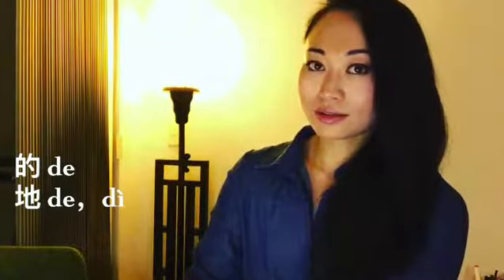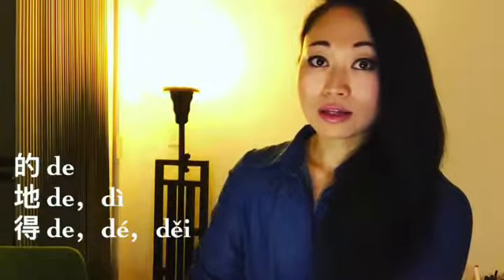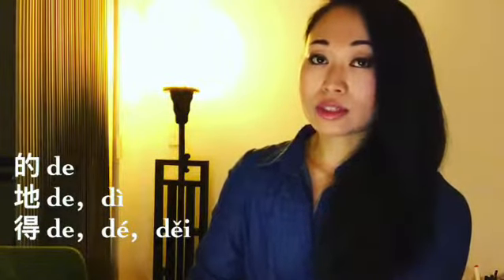So we have 白小的, 土野的, which is otherwise pronounced 地, and we also have 双人的, which is otherwise pronounced 得.